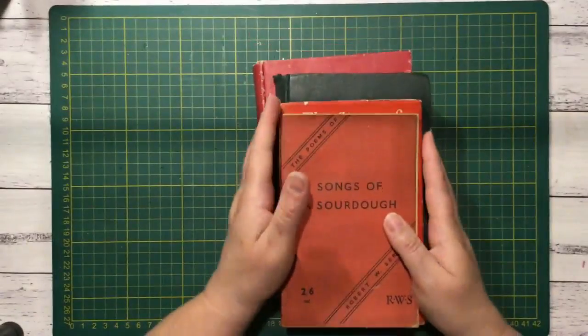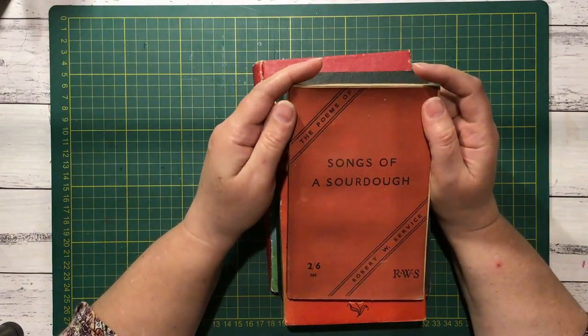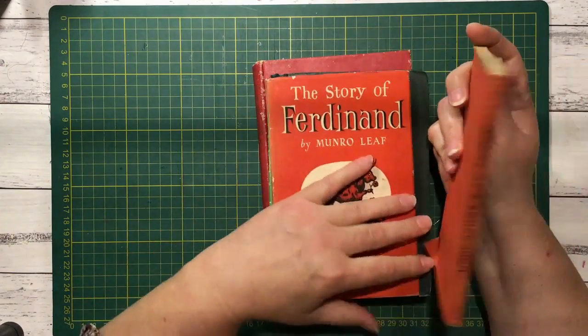Now we'll start on the books. A few little ones first. This one I just liked the title: Songs of a Sourdough. I just pictured a loaf of bread singing, so I thought I had to grab it just because it made me giggle.